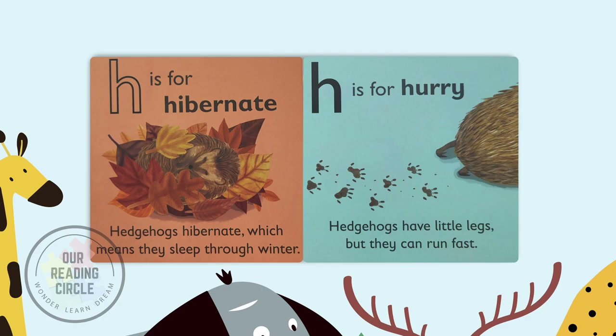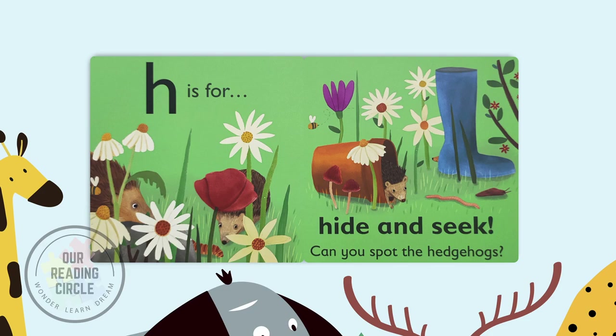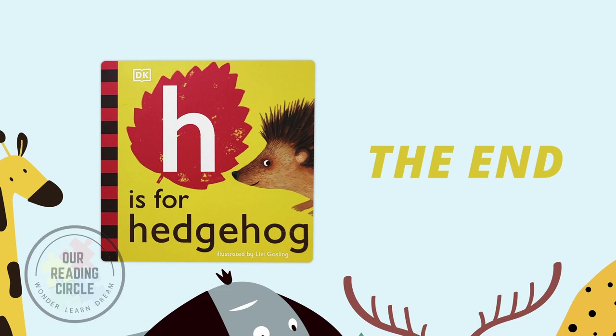H is for hide and seek. Can you spot the hedgehogs? The end.